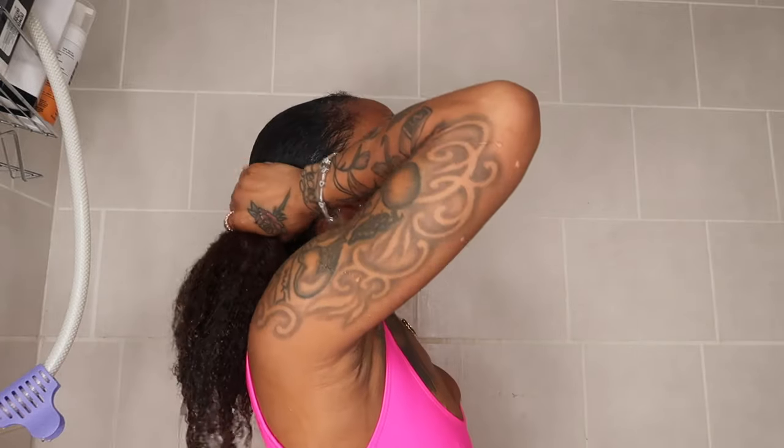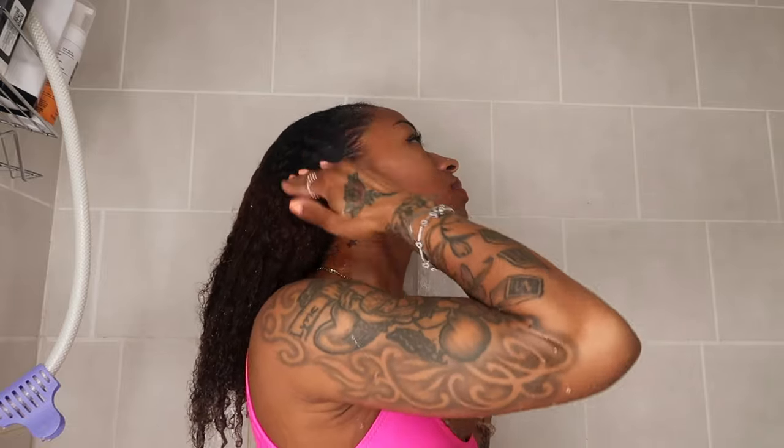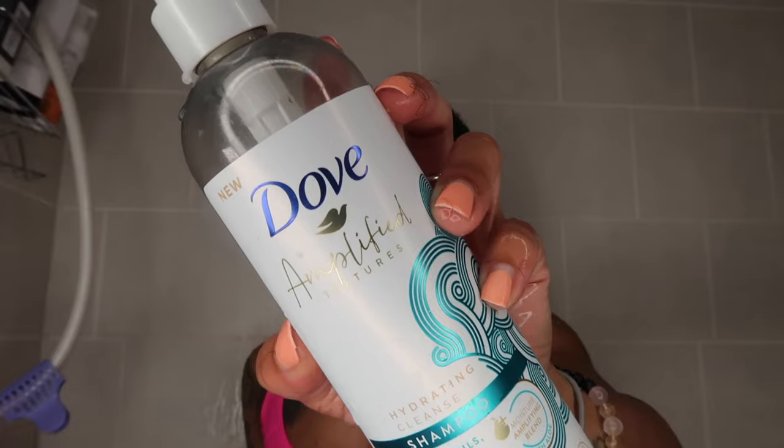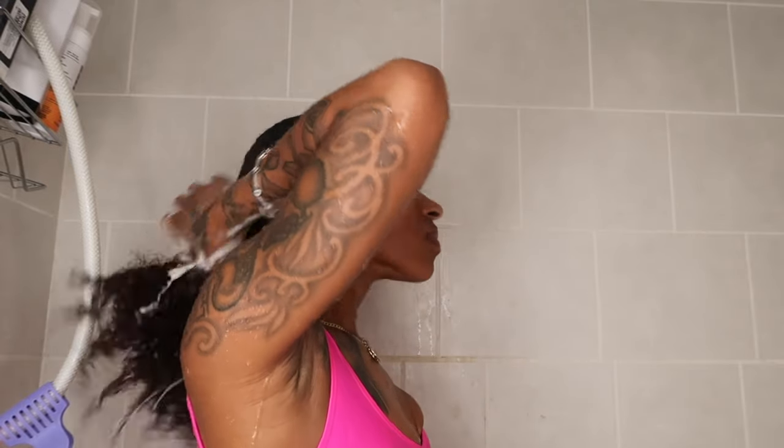First thing I'm doing is running my head under some lukewarm water because my hair is so dry. Water is the first key to hydrating your hair, and I'm really saturating it. It takes a while for my hair to soak up because I have low porosity and thick hair. Next I'm going in with my clarifying Dove shampoo — my favorite. It cleanses really well without stripping, leaving my hair soft and moisturized. I'm giving myself a nice scrub and then rinsing.